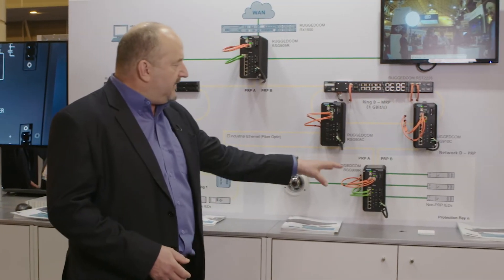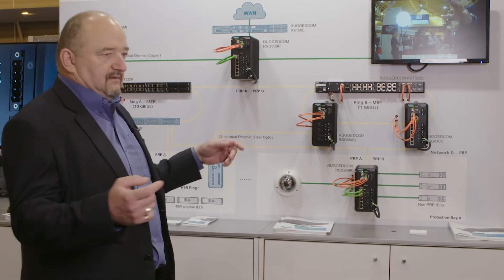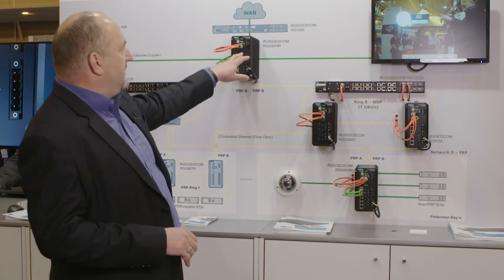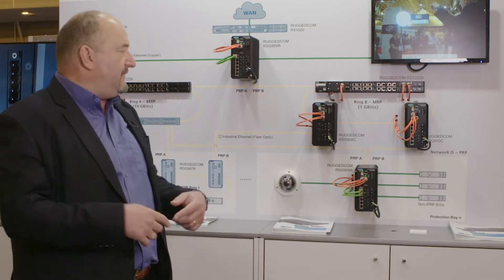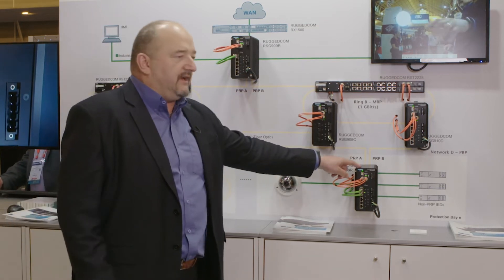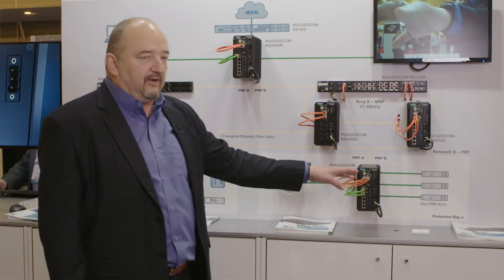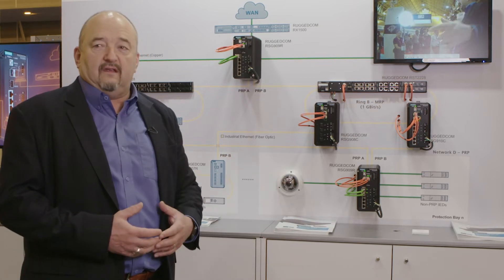Over here we have a PRP network implementation. What that means is there are two separate networks, and the packets are duplicated on the 909R. They go through both networks and arrive at another 909R, which has singly attached devices — non-PRP IRDs, cameras, or whatever you need.